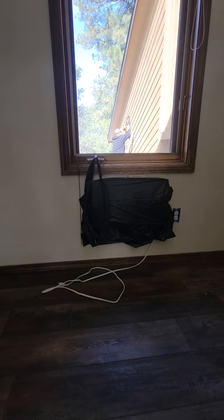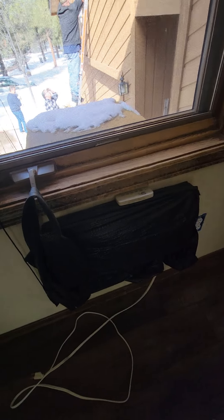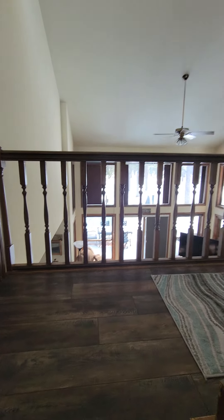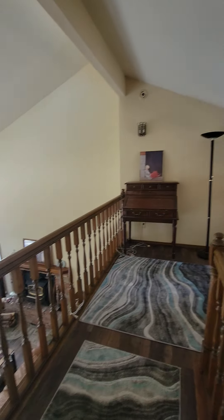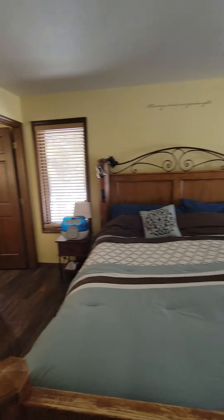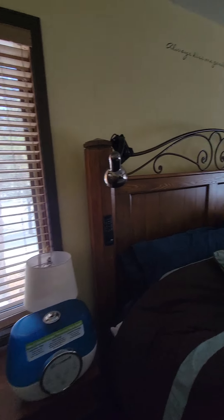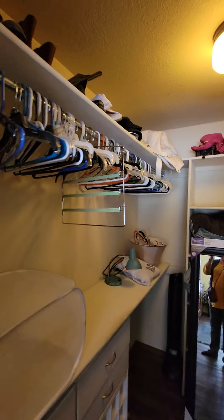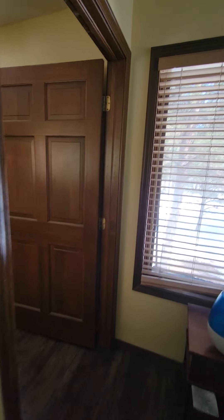We're heading up the steps. They have an AC unit sticking in through the wall there — some wear and tear on that. Same flooring on the steps as down there and in the bedroom. We've got the little study area and the master suite. It's big enough to have a dresser and a hutch. We have a walk-in closet over here and attic access.